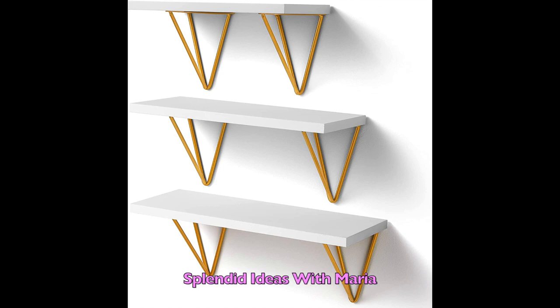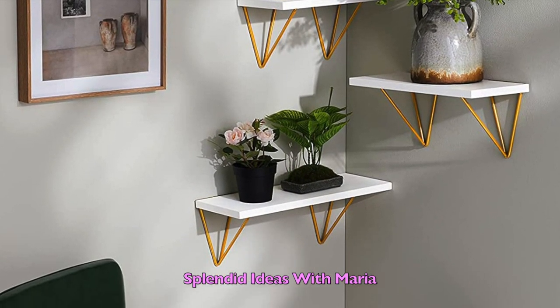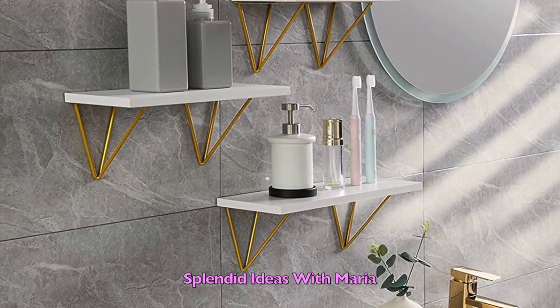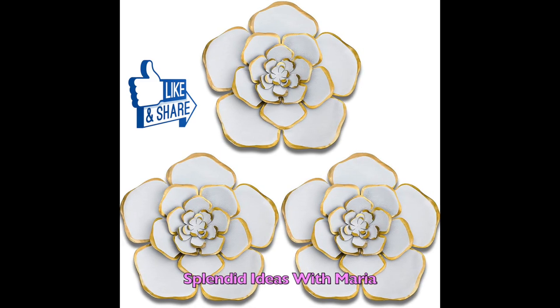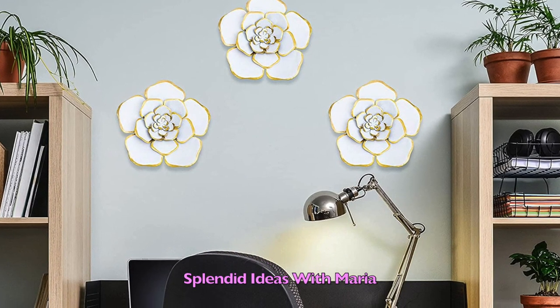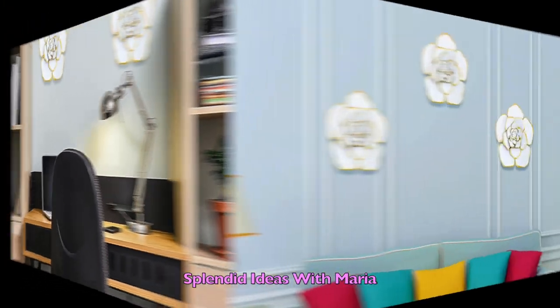Number thirty four is this set of three golden white floating shelves. These lovely artistic floating shelves can be used to decorate your living room, office, or tidy up your bathroom. And number thirty five are these beautiful three-piece eight-inch white and gold large flowers. They are made of quality iron which is waterproof, fade resistant, and lightweight. They are suitable for indoor or outdoor use.